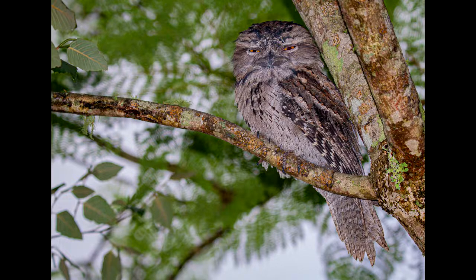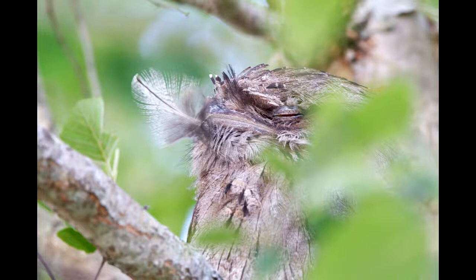Tawny frogmouths can be identified by their silver-grey feathers with brownish wings. The eye is yellow and the bill is a grey olive.